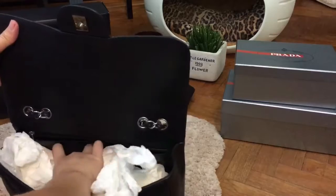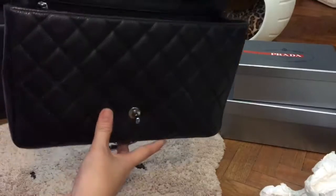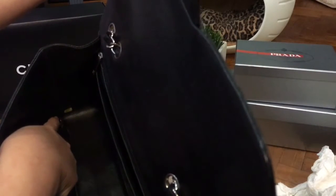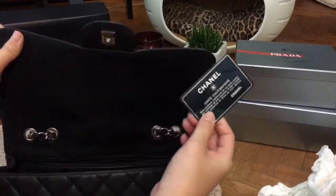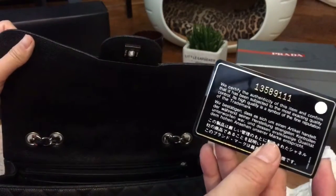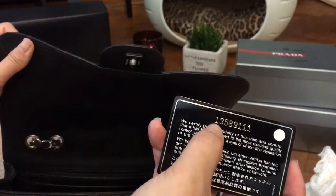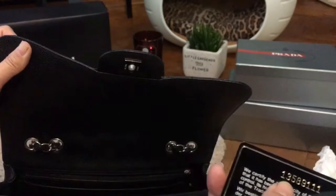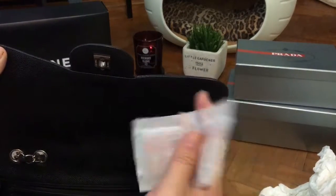I'll take out the stuffing to show you how it looks inside. At the corner of the bag, on the left-hand side when closed, there is a hologram sticker with the serial number. The serial number should match the authenticity card that comes with every Chanel bag. Back in 2010, the series was 13. I also have a silicone gel pack inside to keep the bag dry.